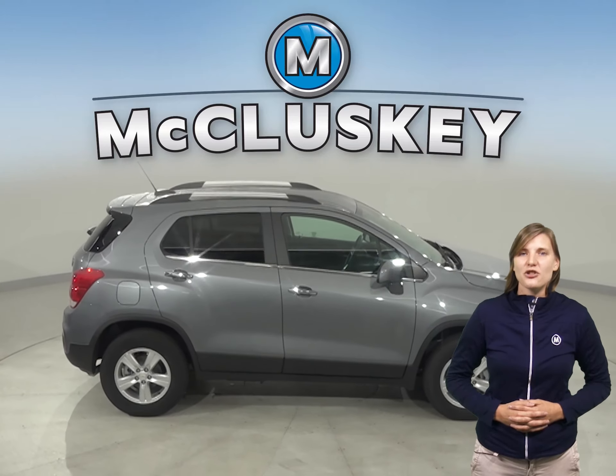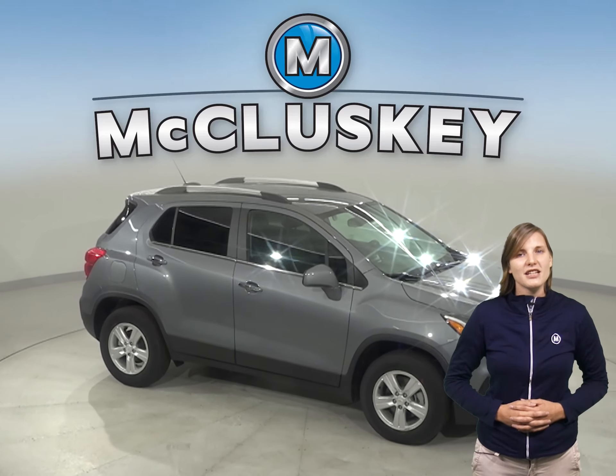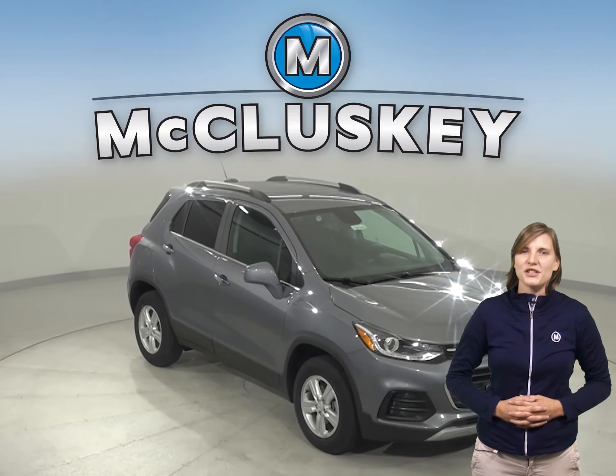The 2019 Chevrolet Trax has dual front and side impact airbags, along with traction control, electronic stability control, and even rear view cameras to help make your driving experience a much more safe experience.